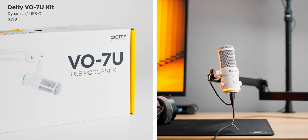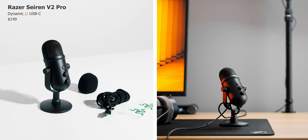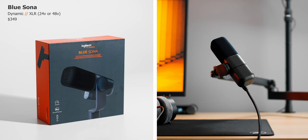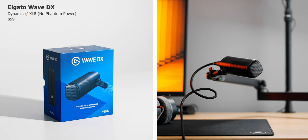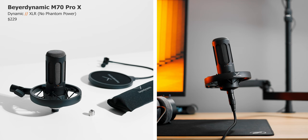Microphone-wise, I got the new VO7U kit from Deity in white — a dynamic mic I'm definitely keeping. The new Razer Siren V2X condenser absolutely surprised me, and the V2 Pro is a dynamic mic for slightly more money. HyperX just launched the ProCast XLR condenser that is super well-reviewed, and their budget mic, the Duocast with USB-C and two recording patterns for $99. The Blue Sona is my most expensive mic here, an active dynamic that requires phantom power because of its built-in amplifier. Despite the micro-USB connection, the Yeti X still sounds excellent, though fairly expensive. The Elgato Wave DX is an affordable XLR dynamic, and the Beyerdynamic M70 Pro X is another well-rated dynamic with its massive shock mount.